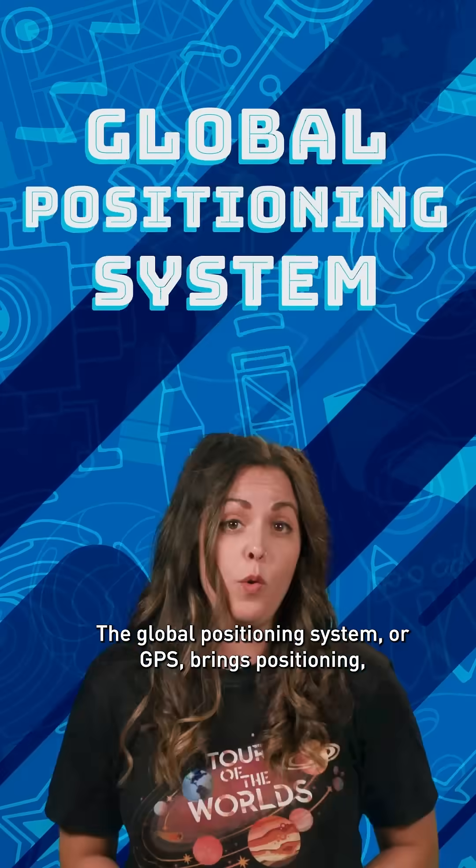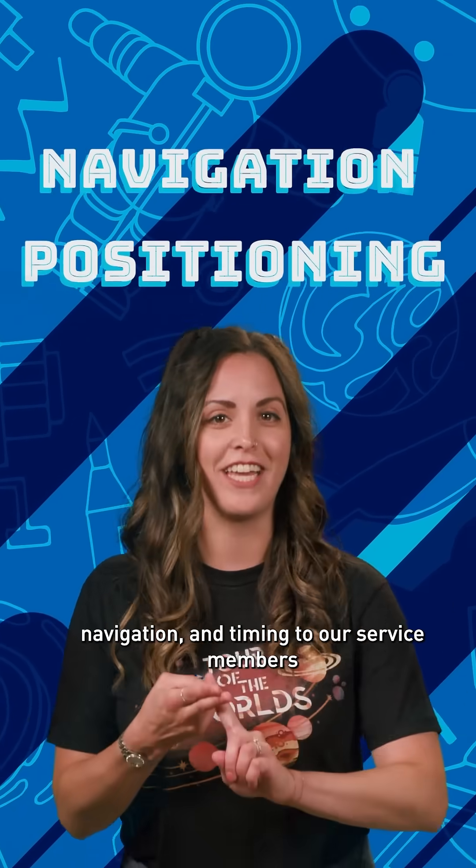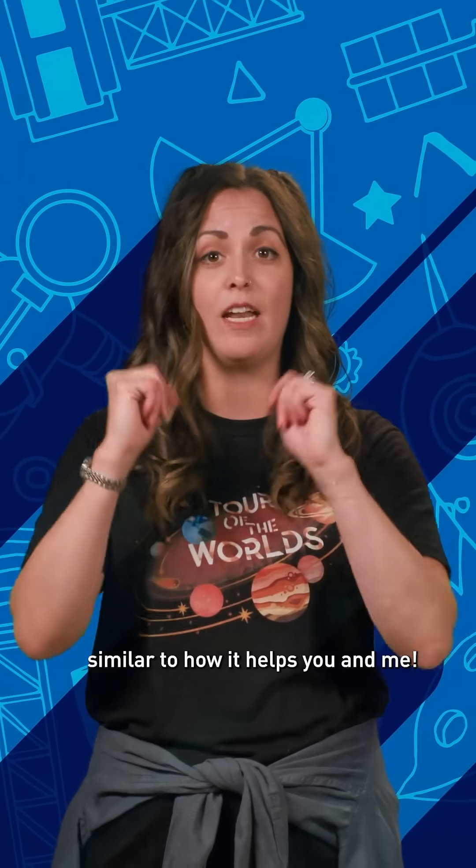The Global Positioning System, or GPS, brings positioning, navigation, and timing to our service members to help get them home safely, similar to how it helps you and me.